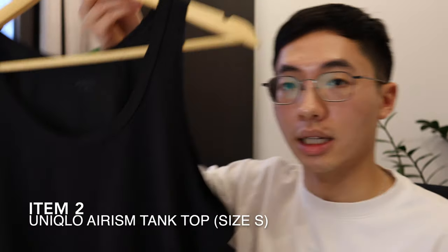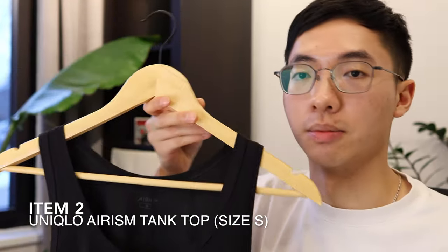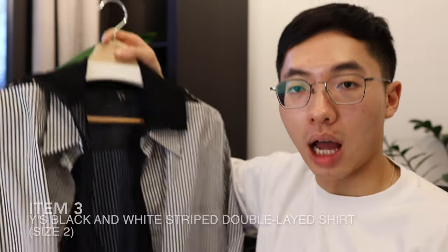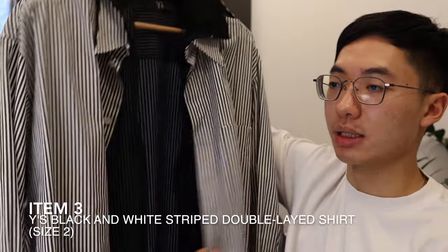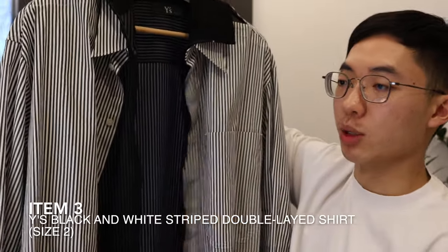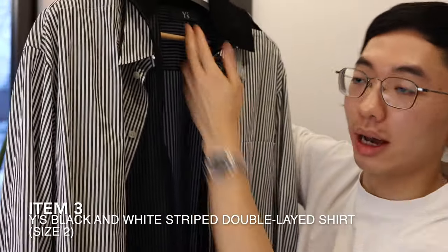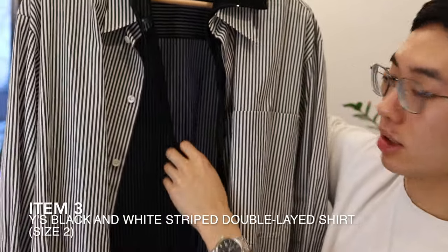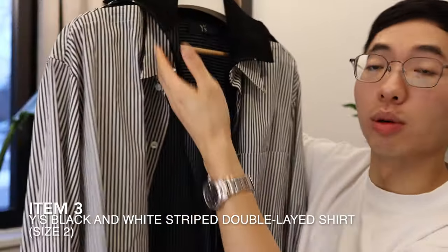The second item is a simple tank top from Uniqlo — it's the Arizm tank top, super cheap and super light. I recently picked up this super interesting double-layered shirt from Yoji's diffusion label, Y's. It has a black mesh inner which provides some interesting texture and a cool double color look.